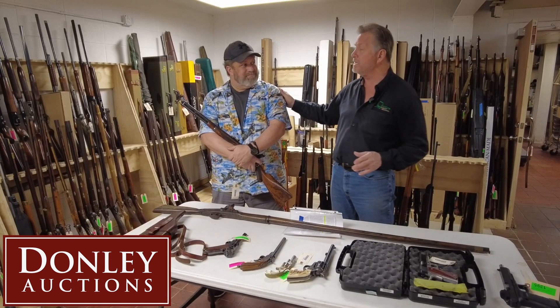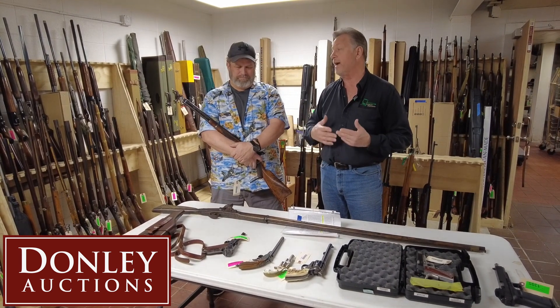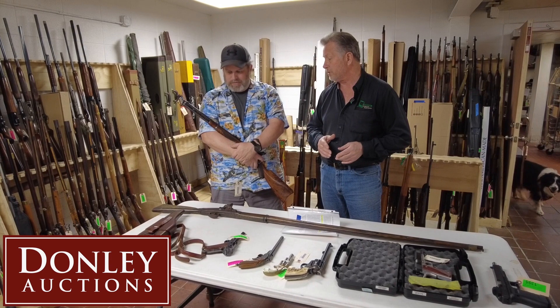Now, this is a live auction, or you can bid online. I wanted to tell you, I'm here with Neil, our gun expert here at Donley Auctions, and we've got some really fun stuff this weekend, don't we?